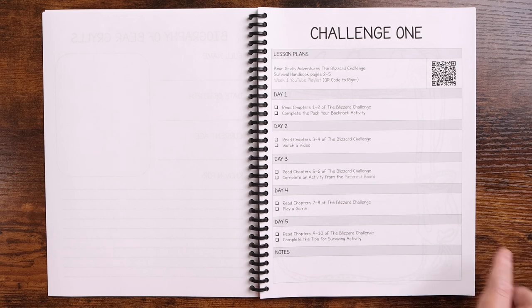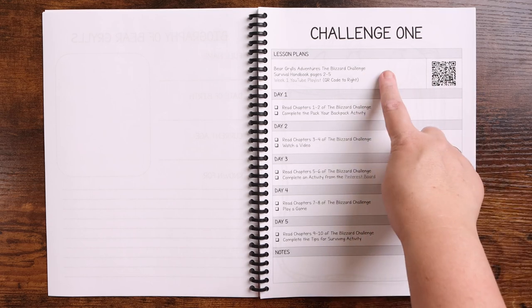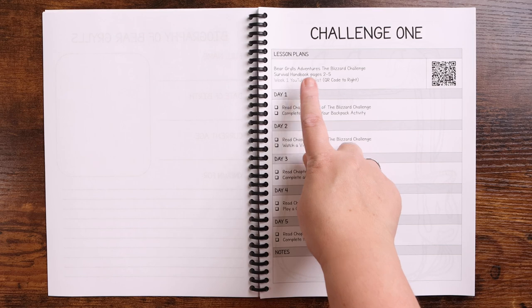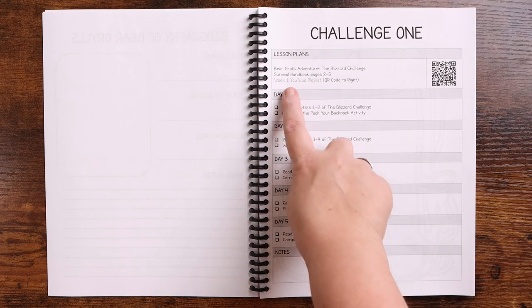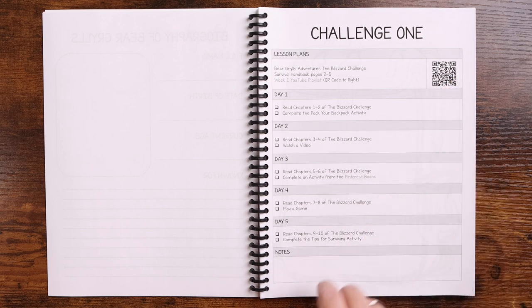Then you start with challenge one. There are 12 challenges, and each challenge is going to follow one of the Bear Grylls adventure books. Here are the lesson plans — you're going to need to read the book, read the survival handbook which I'll show you in just a moment. Here is your YouTube playlist: you can either click this or scan this from a device, and then there are five days here.